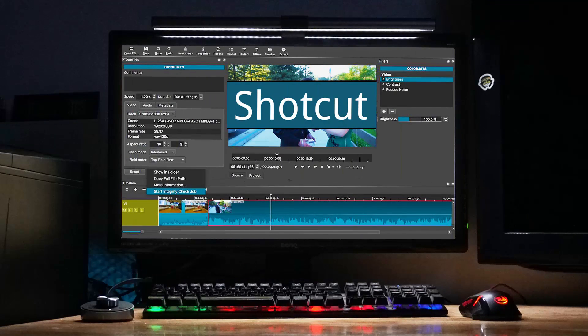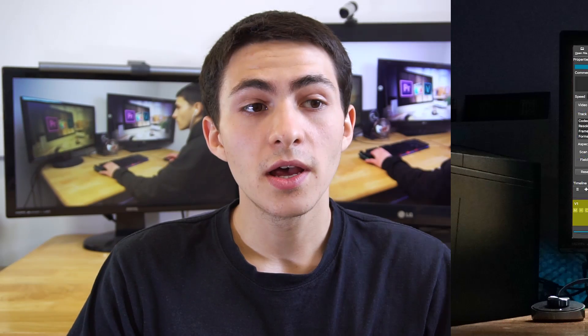Shotcut is the easiest to run on slow computers. Even Shotcut though — their system requirements say a very minimum of four gigabytes of RAM, but if you want to be editing anything smoothly, a very minimum of eight gigabytes of RAM, even up to 16 gigabytes. If you've got about 16 gigabytes of RAM, an i7, and a pretty good graphics card, that's the sweet spot for running programs and video editing really smoothly.